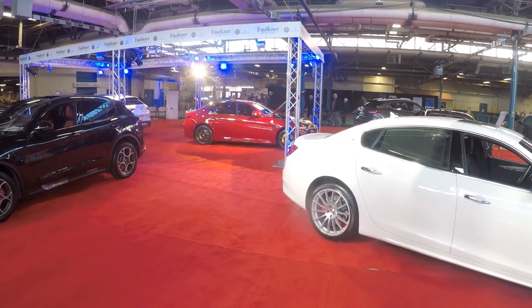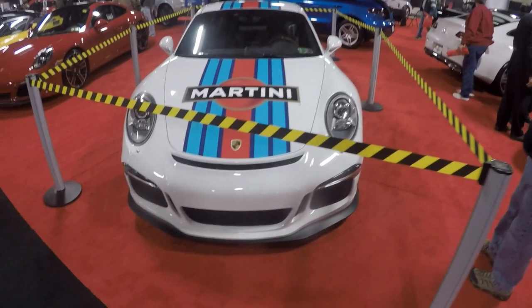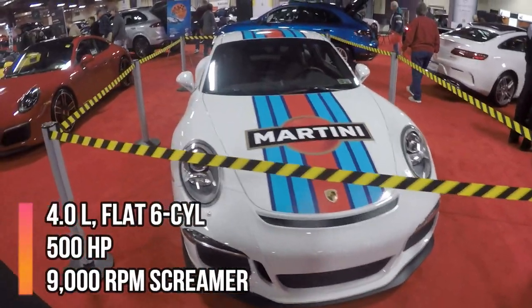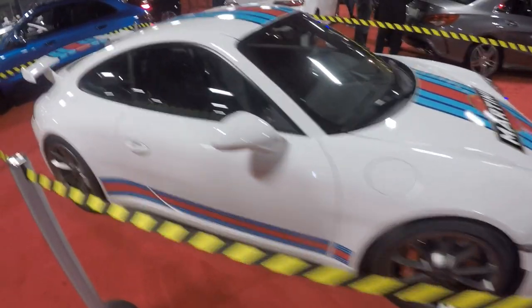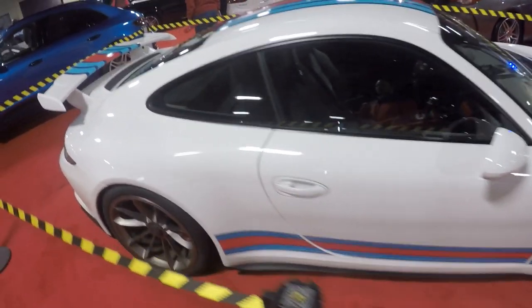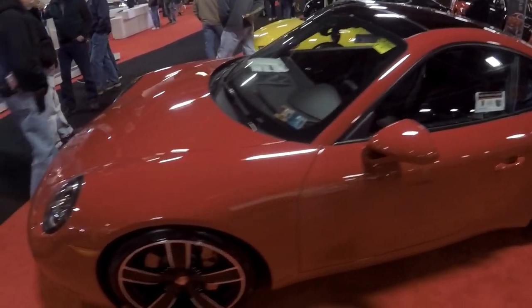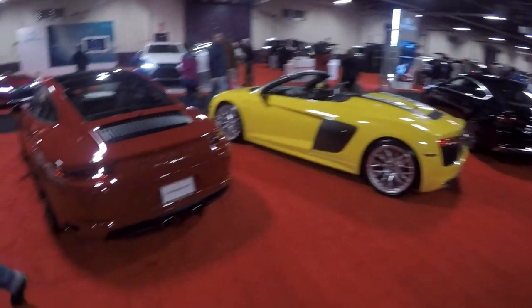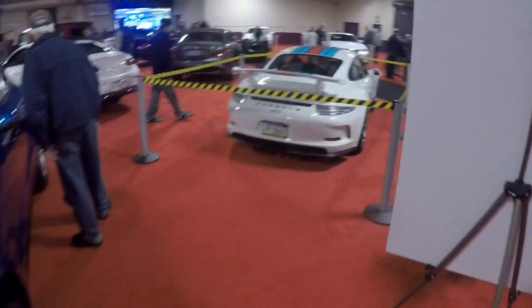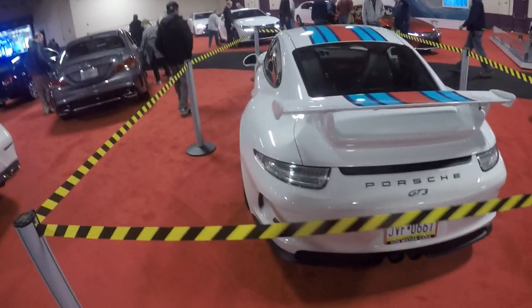I love the Quadrifoglio. Alright, here's a stunning 911 GT3 with the Martini livery. Wow, that is gorgeous. I like it with the livery too. Another 911. I'll take this GT3 or almost anything here. Just look at that wing — so nice.